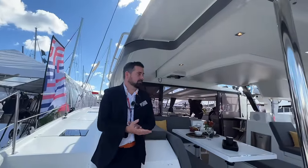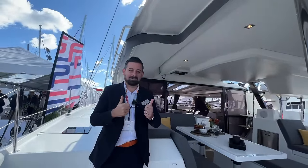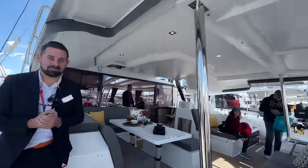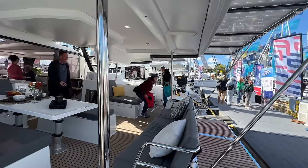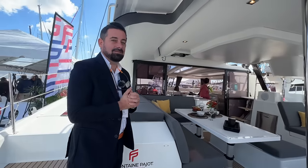We are back at the 2023 Annapolis Sailboat Show with James — you've seen him in two previous episodes where we talked about the Fontaine Pajot 40 and the 42, and now we're on the 47. James is going to take us through all the features. His information is in the video description, so if we don't cover something you have a question about, definitely reach out to James — he'll be more than happy to help.